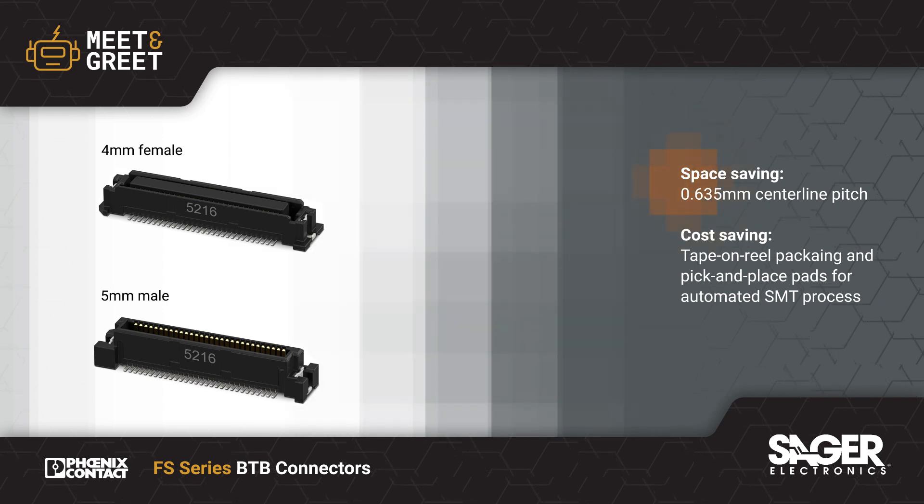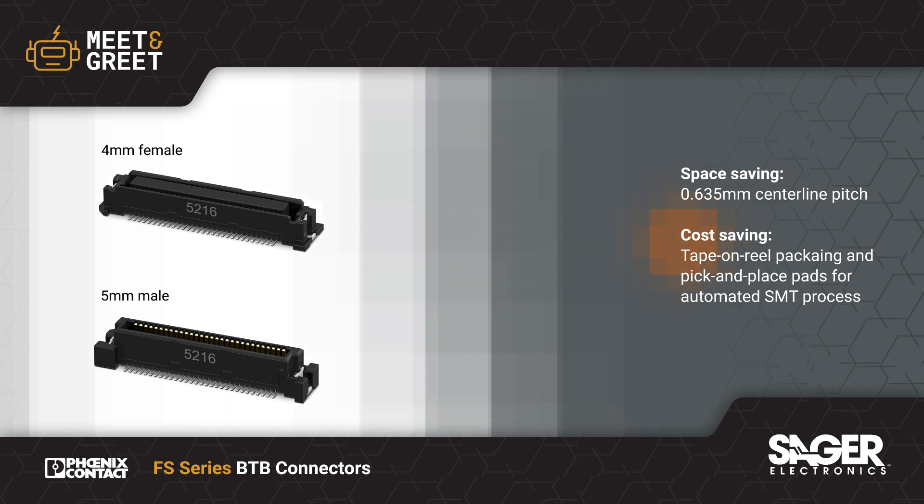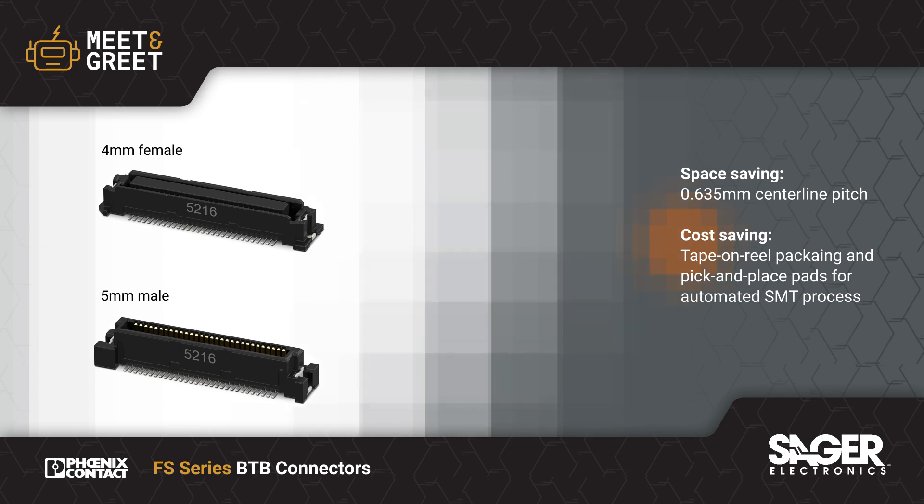With a 0.635mm pitch and automated assembly compatibility for space and cost savings, the FS-Series supports a range of applications including IOs, PLCs, frequency converters, HMIs, and sensors.